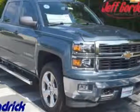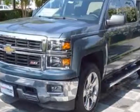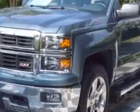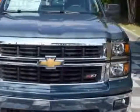Check out this new 2014 Chevrolet Silverado 1500. For your protection, this vehicle has a full factory warranty. This vehicle gets an estimated 16 miles per gallon in the city and an estimated 22 on the highway.